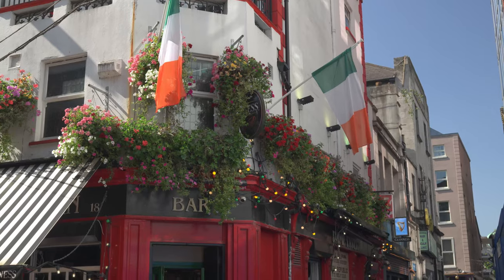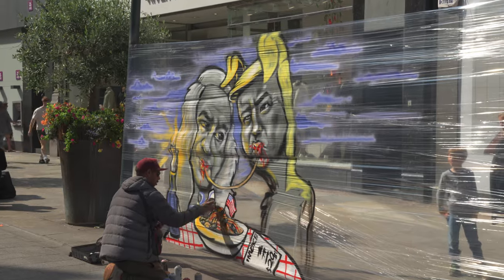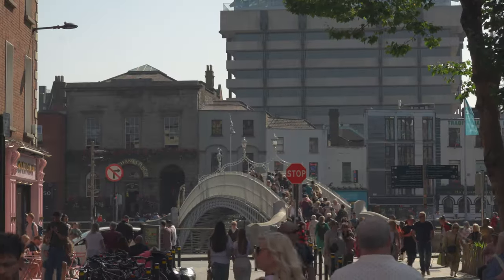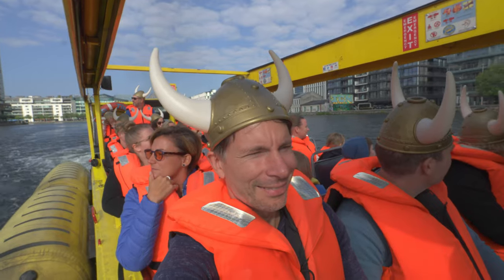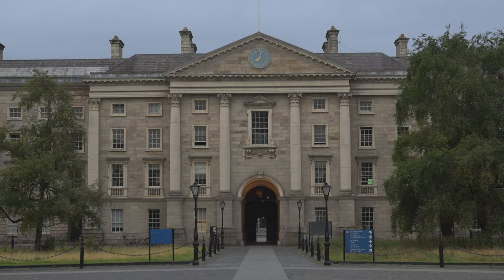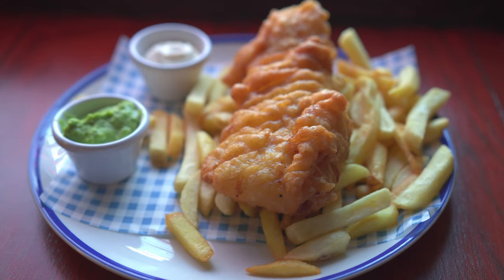We explored the Irish capital Dublin and we are so excited to show you the busy Grafton Street and the lively district Temple Bar with its lovely cobblestone streets and typical Irish buildings. Join us also when we visited an ancient and beautiful cathedral, discovered an excavation in the middle of a supermarket, and made a lovely Viking tour where we boarded an amphibious bus and floated along the Grand Canal Basin. Then we saw what is undoubtedly the world's largest needle and of course we enjoyed tasty food in a typical Irish pub. So please sit back and enjoy this great journey with us.